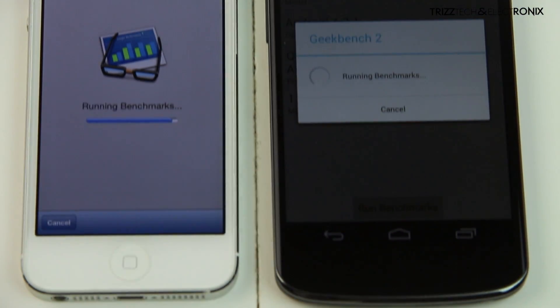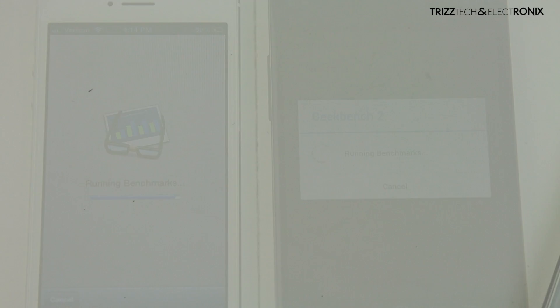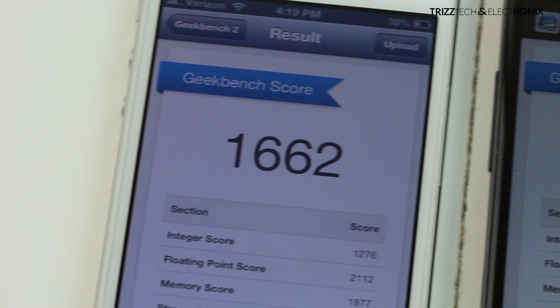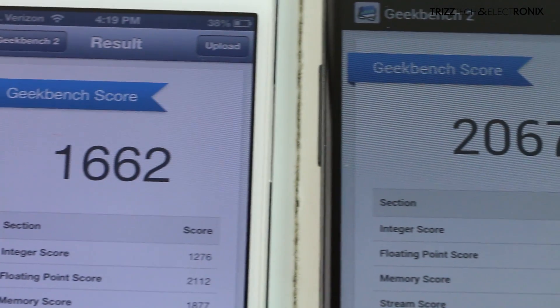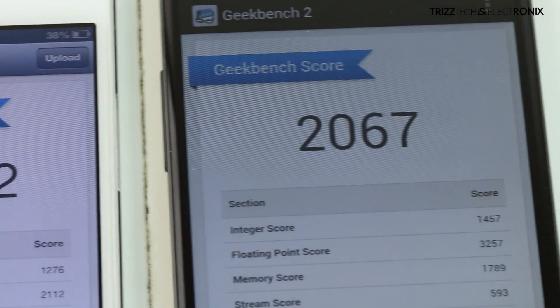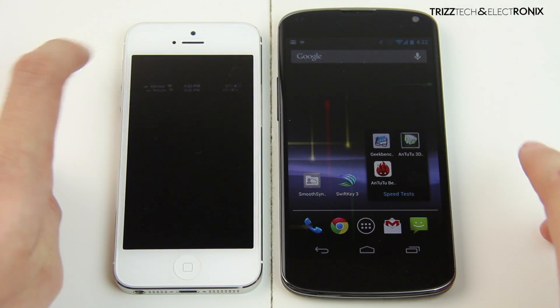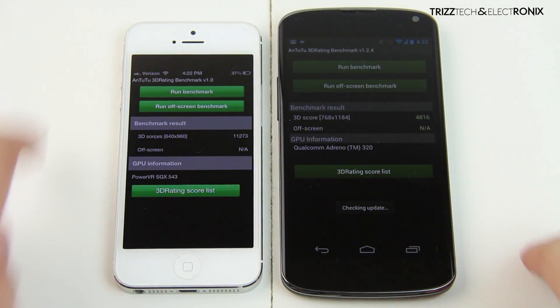I'm not going to make you guys sit through all of the waiting process while the test is running, so I'm going to take some pans in and then bring you into the final score. The iPhone 5 chimes in at a 1662 in its Geekbench 2 score and the Nexus 4 comes in at a 2067. So the Nexus 4 is definitely considerably faster with that quad-core processor, but it's not as much faster as I would have expected it to be.